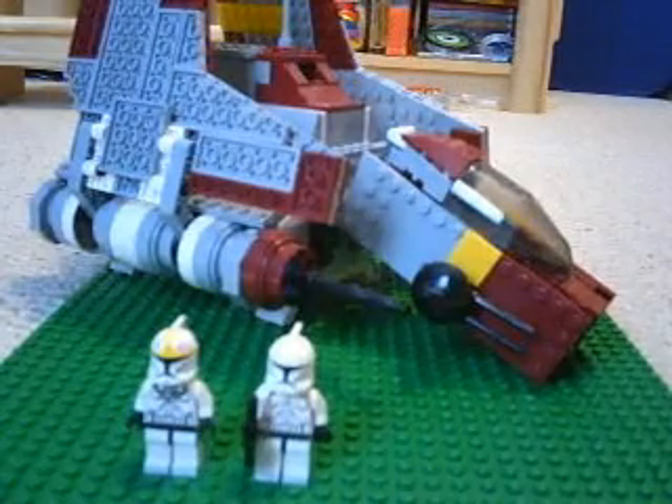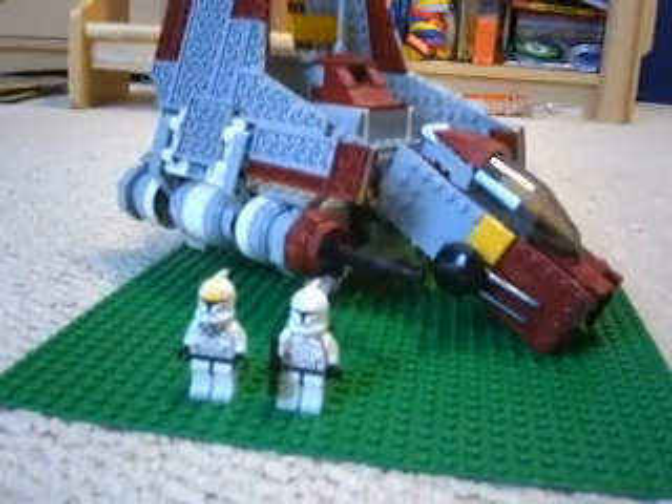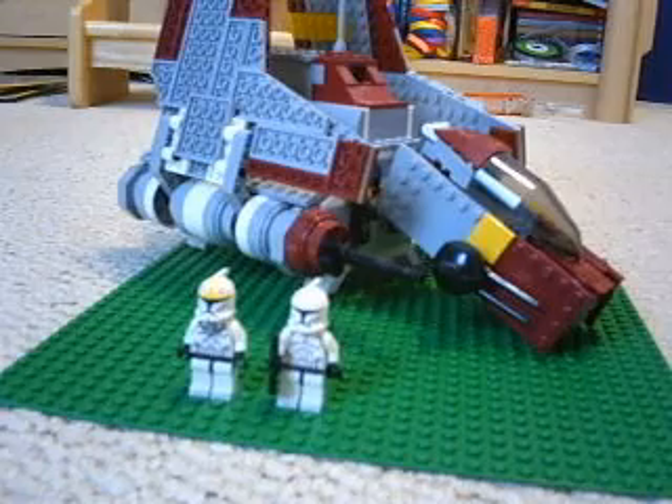My apologies. Mace Windu does come with the set — there he is in the magazine. Anyways, this set is set number 8019, ages 8 through 14, 636 pieces, Republic Attack Shuttle, and it was $60.